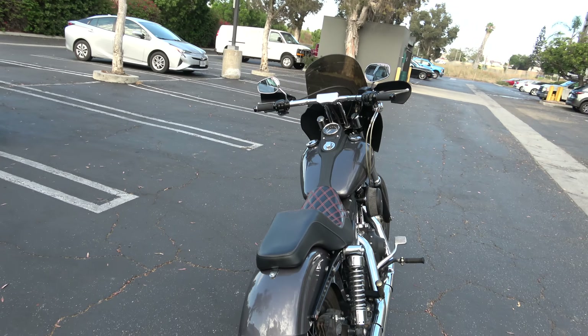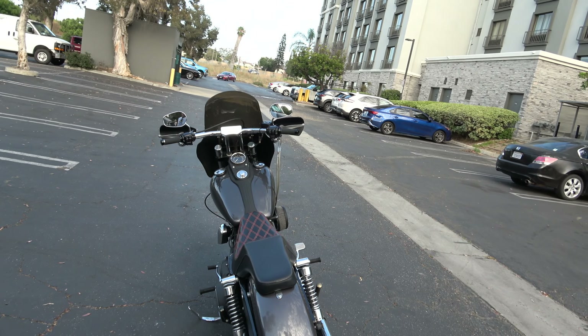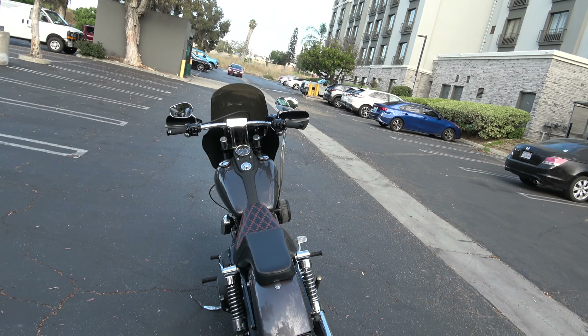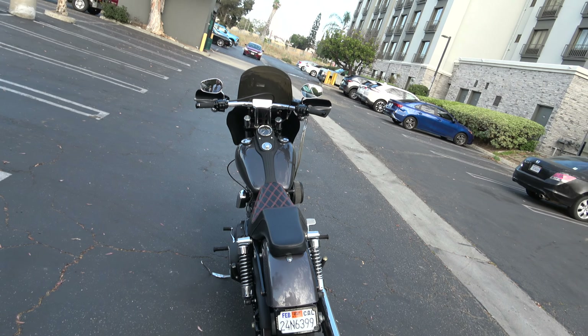So this bike here — $6,500. Remember, $6,500 is like, well, a 2016 without a salvage title in this condition is $12,000. So this bike is half price.